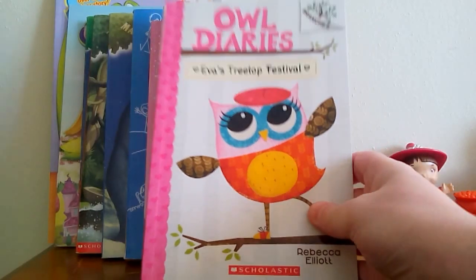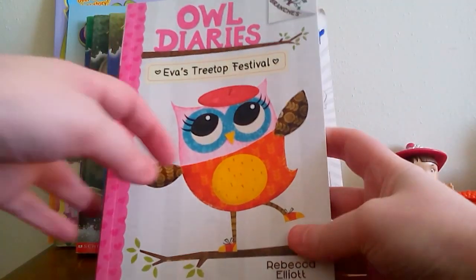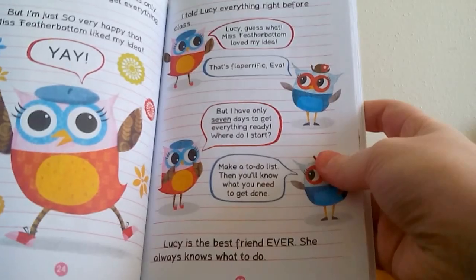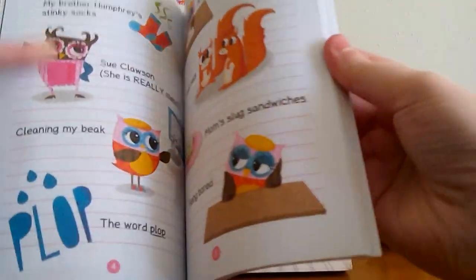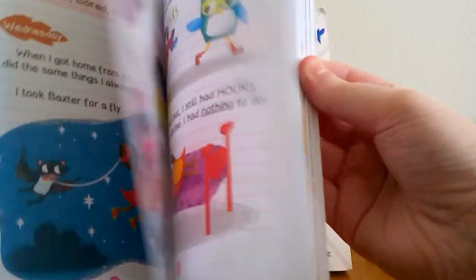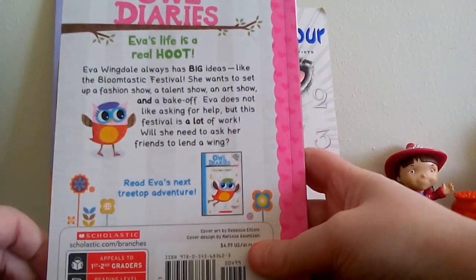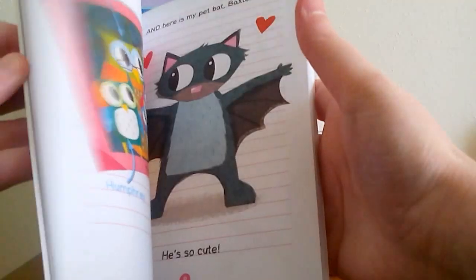The first book is Owl Diaries: Eva's Treetop Festival. This is a Branches Scholastic young reader, and as you can see it's pretty easy reading — a lot of cartoons, not a whole lot of words. But the illustrations are really cute. I love that little bat, it's just adorable. It's kind of about a little bird-owl named Eva. It's just a fun little read, and I'm excited to give it a try.